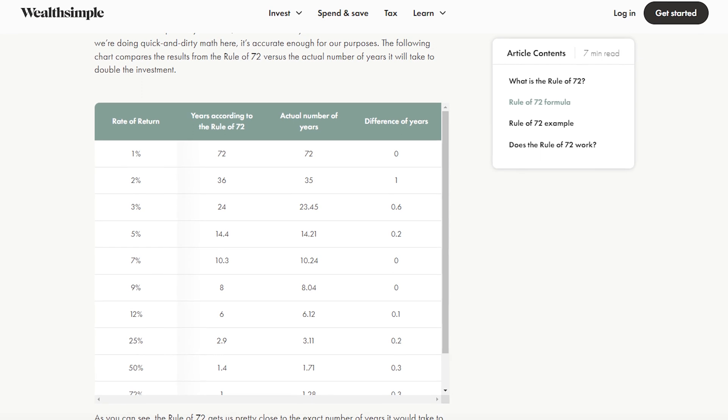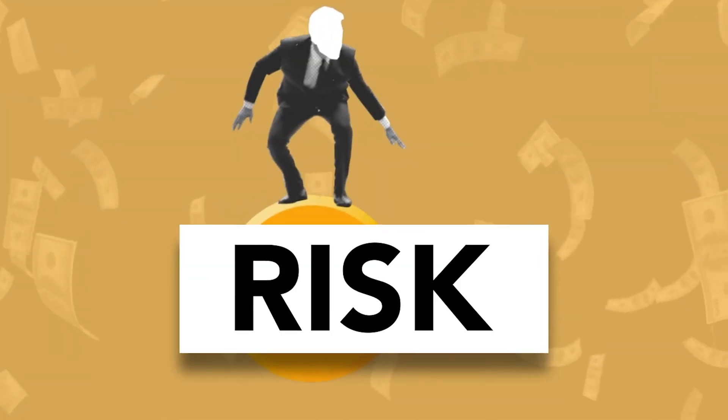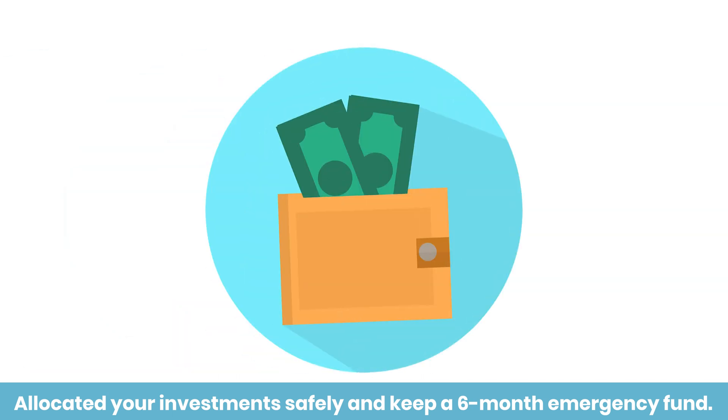Hopefully the rule of 72 helps you with your financial planning. As the chart showed, it's not 100% accurate, but it's decently accurate, and the rate of return is never guaranteed since investments always come with risk — usually the higher the rate of return, especially past 10%, the riskier the investments. That's why I'd focus even more on increasing the amount you invest consistently, allocating your investments safely, and keeping a six-month emergency fund. You don't want to invest all of your net worth — make sure you're paying yourself first, investing as much as you can, and saving as well.